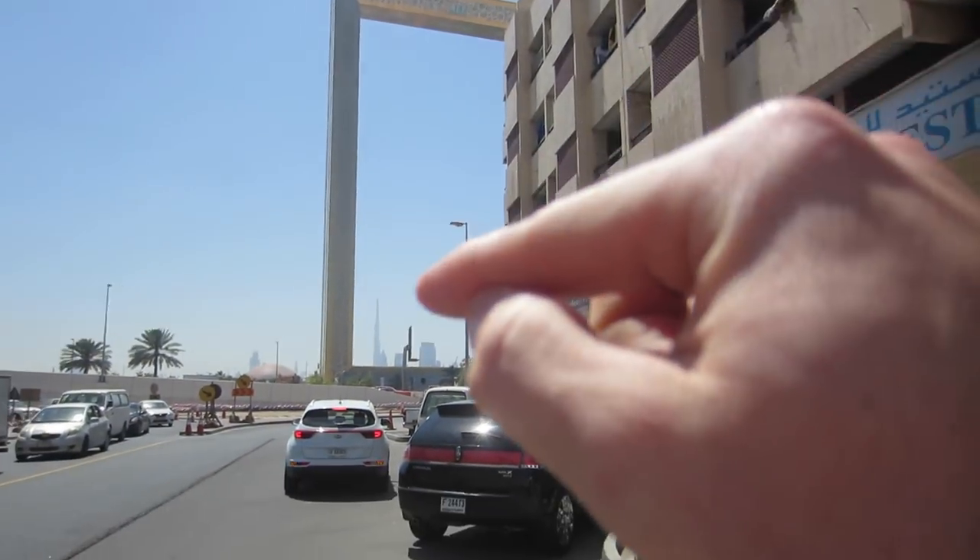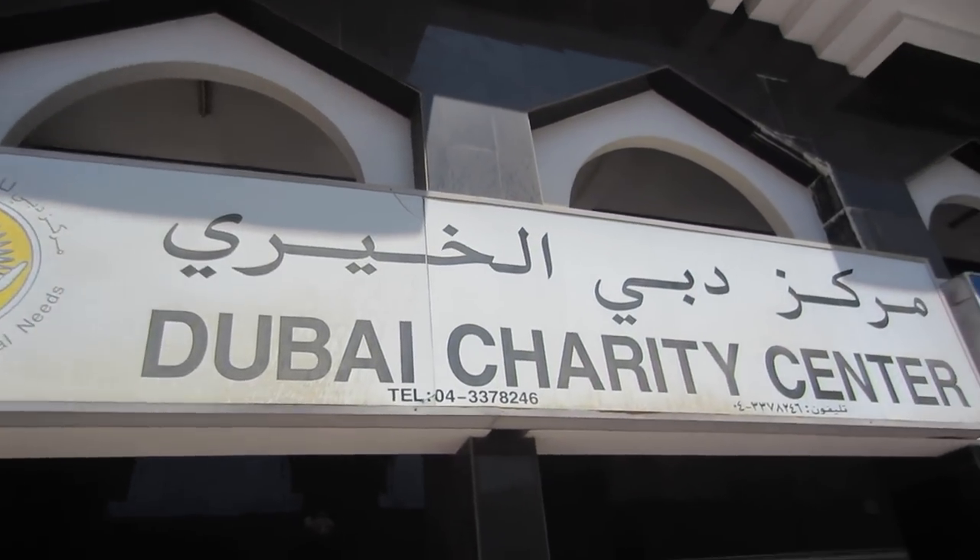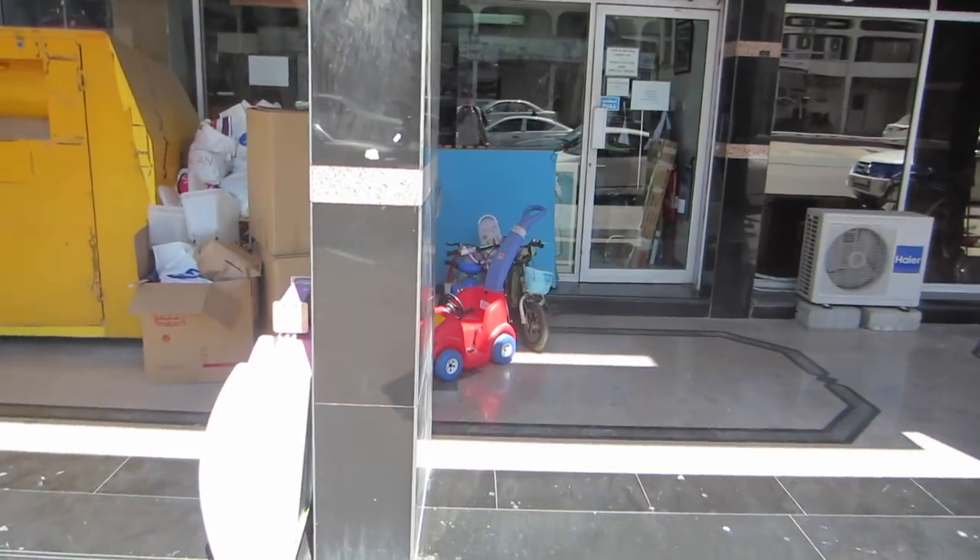There is a giant picture frame and the Burj Khalifa is behind there. And I have found the only thrift store in Dubai — the Dubai Charity Center. We're going to check it out right now.